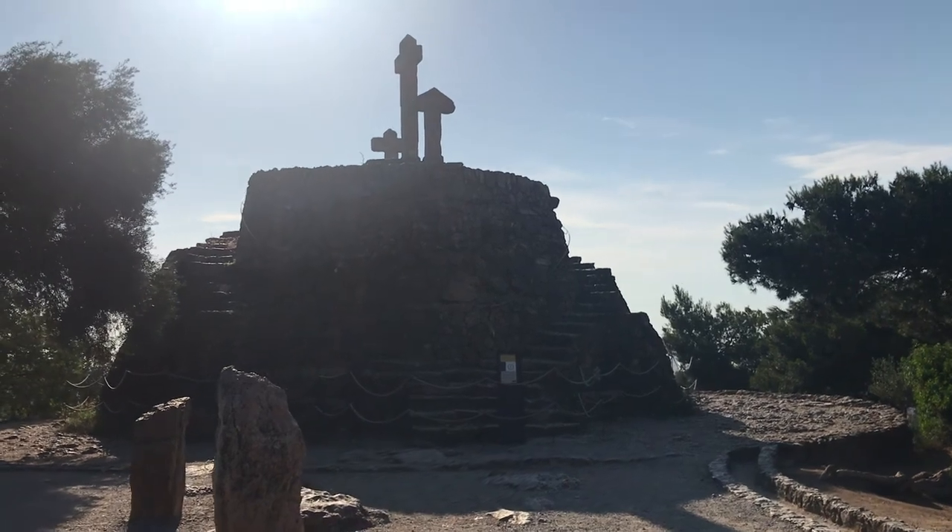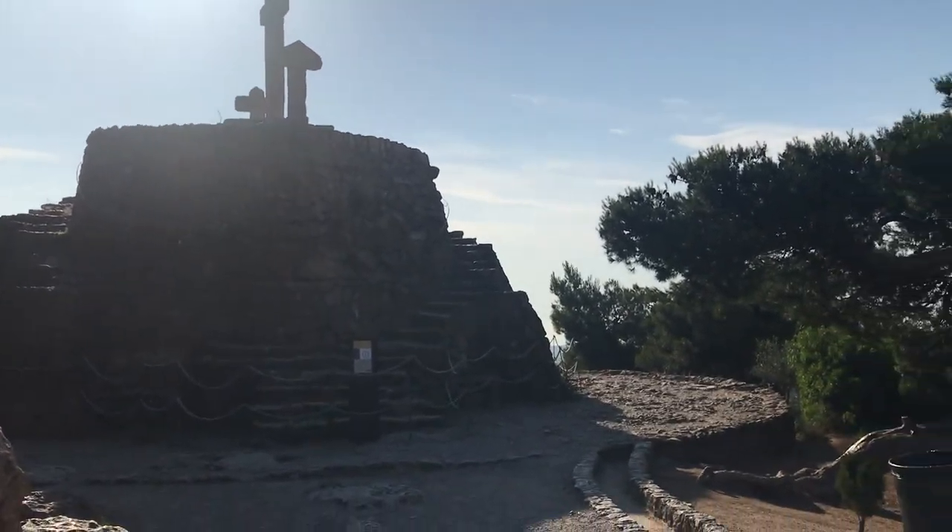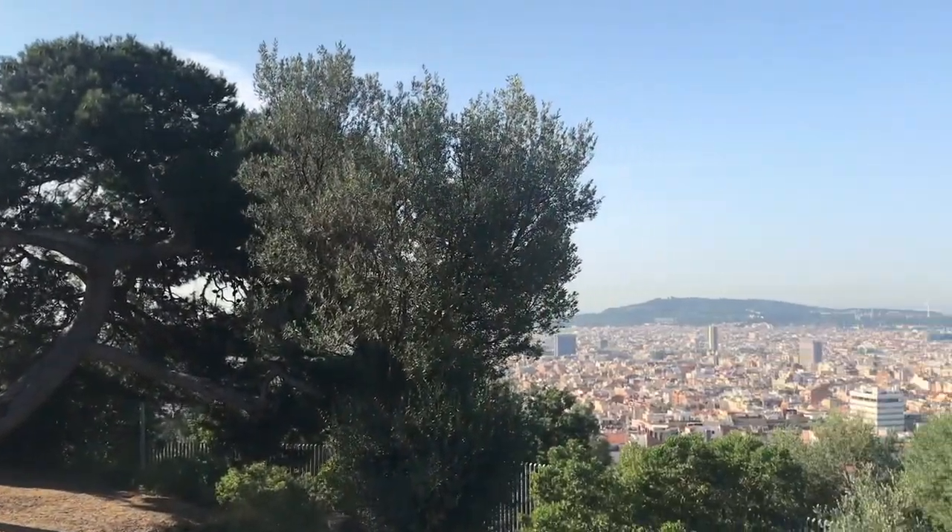While it's always worth a trip to the monumental section, my favorite spot has always been at the top, where you can see the entirety of Barcelona. So let's go.